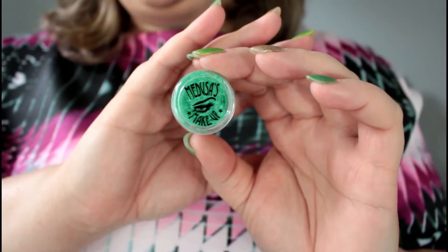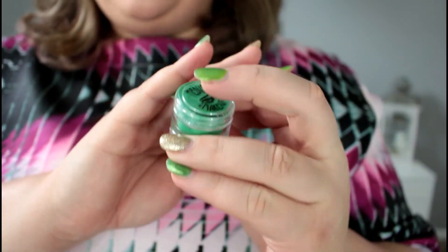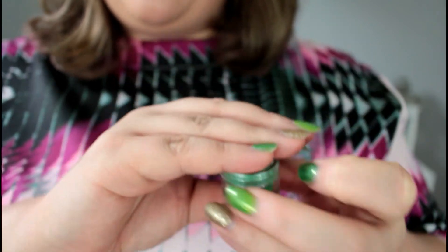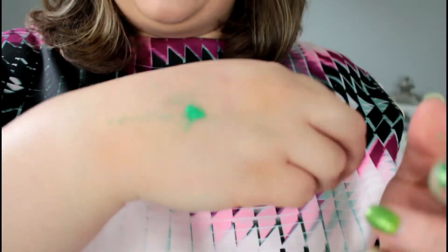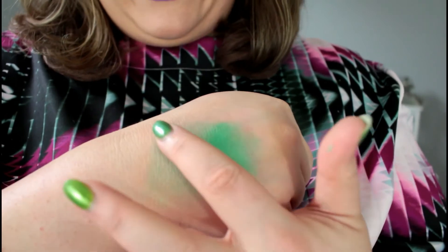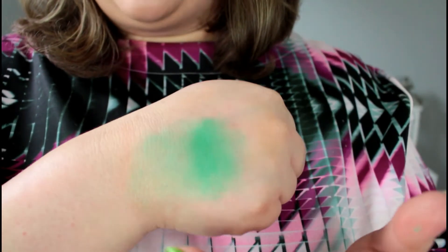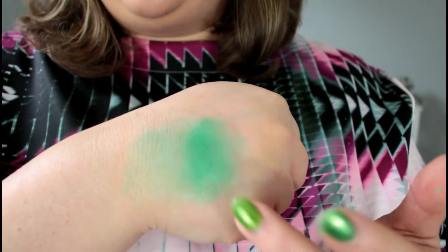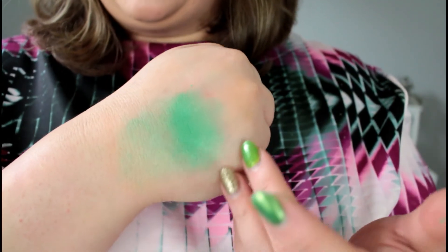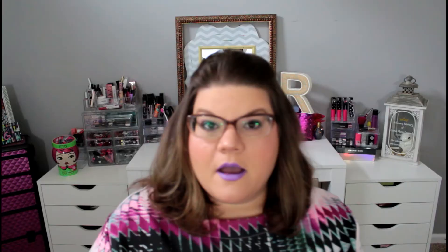We have a pigment in this next one so we're gonna try that out. I really love Medusa's logo on here — the color I got is called Wasabi, that's the name of this green. We're gonna put a little bit on my hand and rub it in — wow, that's a really pretty green! Here on the hand is where I do not have any primer, and this is where I put the glue on, and as you can tell it definitely helps make the pigment darker and more pigmented.